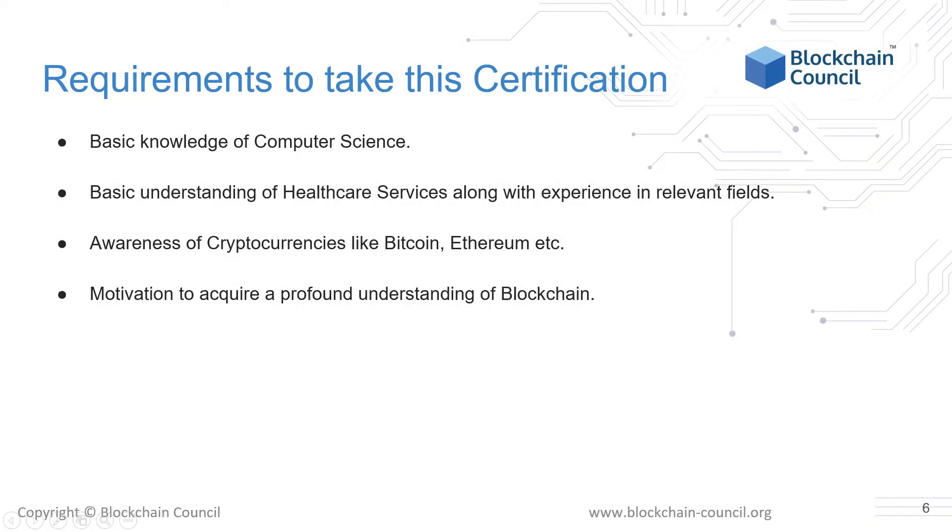What are the requirements for taking this course? Since this is a course about designing network architecture, it would help to have a basic knowledge of computer science — for instance, knowledge about how computers work, how networking works, and other basic information about web services. A basic understanding of healthcare services will also come in handy, as it will help you come up with creative solutions for real-world problems. You don't need in-depth advanced knowledge of these concepts, as we'll go over what is relevant to the course.